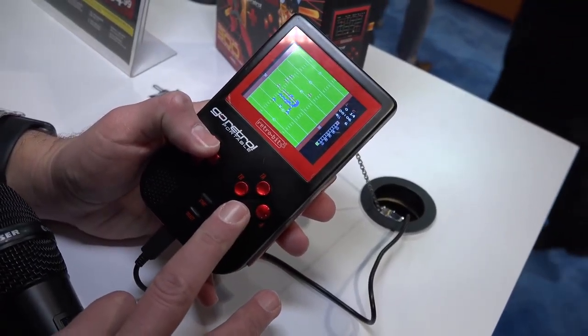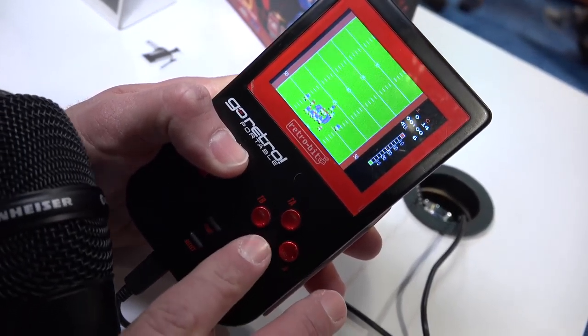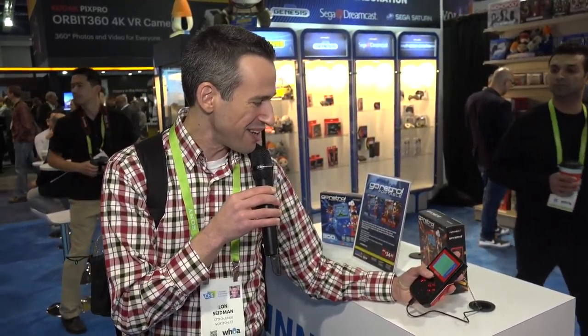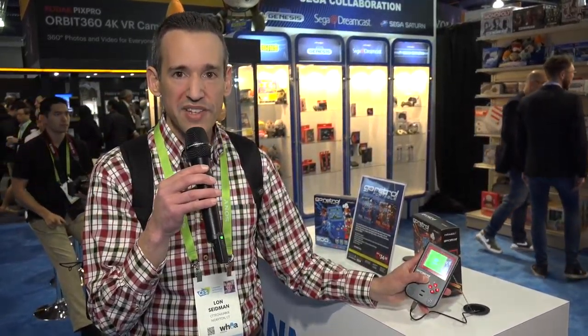Here's one other thing worth looking at — this is the Go Retro Portable. It looks like a little Game Boy but has about 350 games preloaded on it. Many will be licensed, so some old retro Nintendo games will be on it. What struck me was the price point: $35. They're going for big-box retail like Walgreens and Best Buy, and I think this might do pretty well. It feels well-built, not cheap, with a nice little display. You can't put your own games on it, but this is something that might do really well in retail as an affordable and cool stocking stuffer.